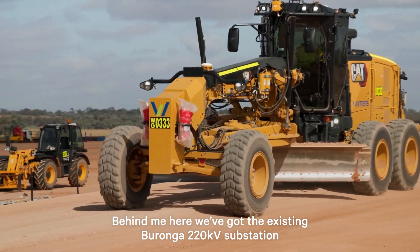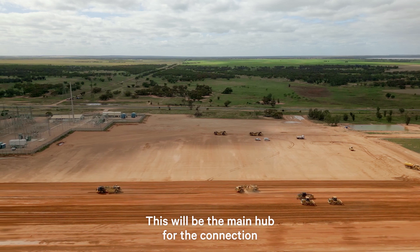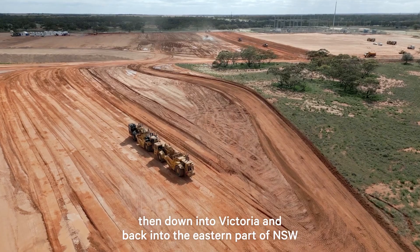Behind me here we've got the existing Baronga 220kV substation. We're upgrading that as part of Project Energy Connect. This will be the main hub for the connection between South Australia, then down into Victoria and back into the eastern part of New South Wales.